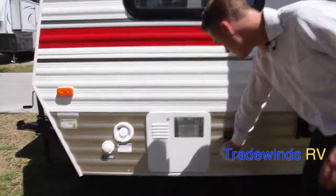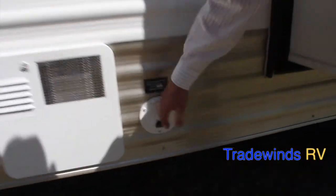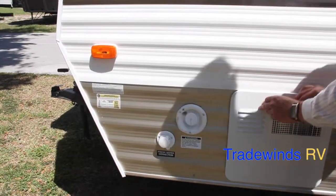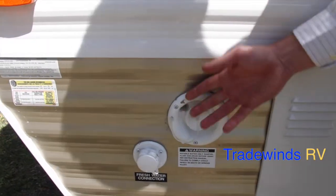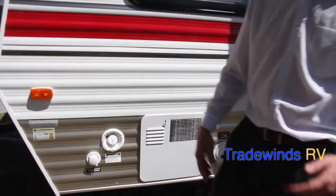Moving on further down, here's your 30-amp supply stored inside, so it's going to be kept out of the weather. Your six-gallon water heater right here, made by Suburban. Next to that is going to be your potable water, where you're going to fill up your freshwater tank if you're going to be going dry camping. This camper is self-sustained, so you're able to do that. And here's your city water connection for when you're at an RV park and you need to hook up to water.